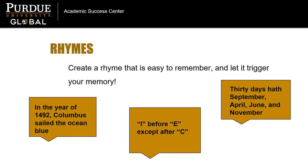Rhymes can be a fun way to remember a key concept, and some of these classics may ring familiar, like "I before E except after C," "30 days hath September, April, June, and November," or "in the year of 1492, Columbus sailed the ocean blue." When faced with a tricky new concept that you need to be able to recall on demand, see if you can create a rhyme.